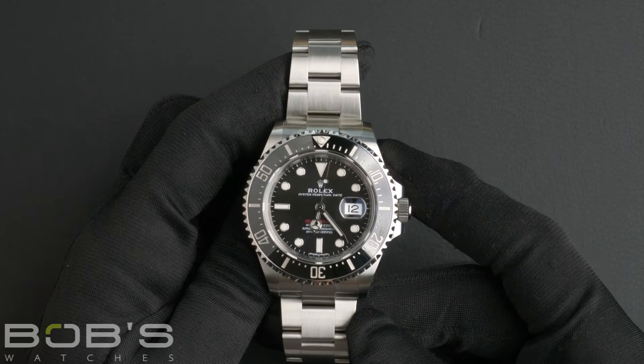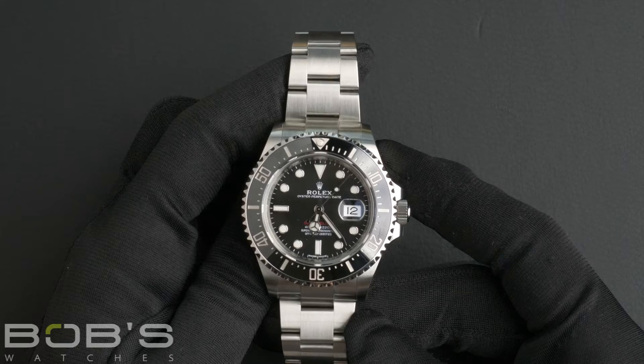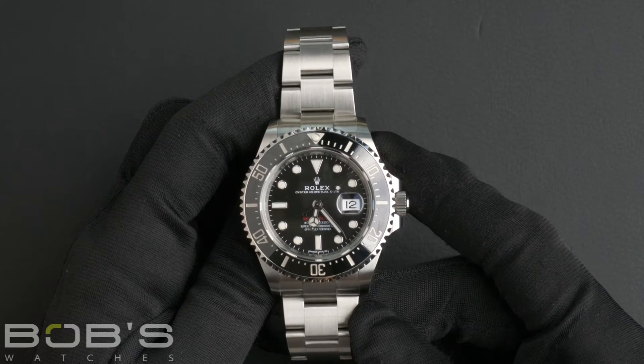This watch comes with the Rolex box, booklets, wallet, hang tags, and a Rolex warranty card.